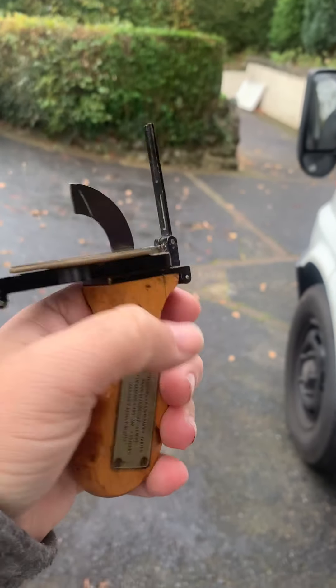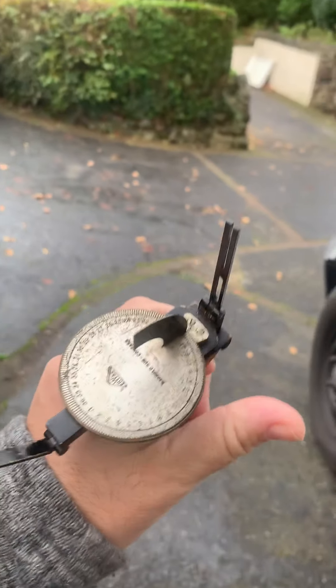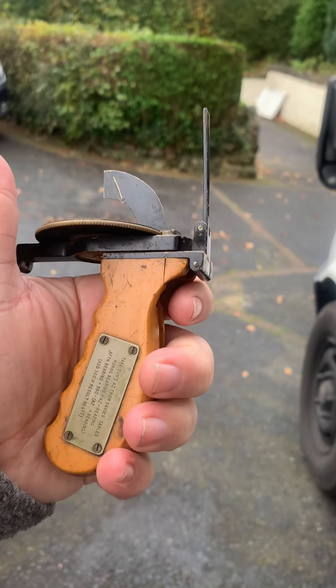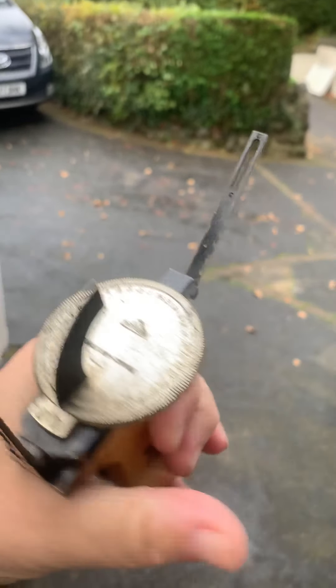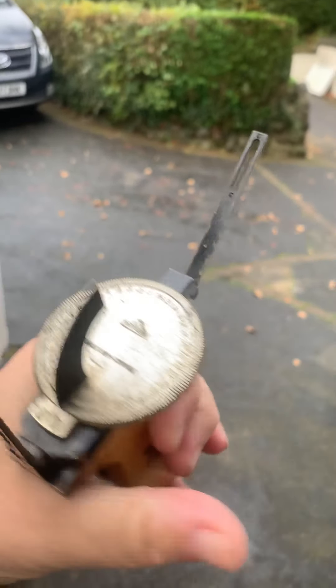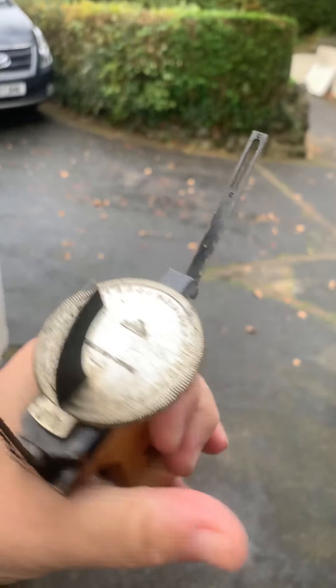This Bagnold handheld sun compass - possibly only the one left out of however many were made. There must have been more than one because it's numbered number one, but at least five probably. Whether or not they ever resurface is a different matter. A bit of navigational history in my hand here - the late, great Ralph A. Bagnold's invention. How cool is that?